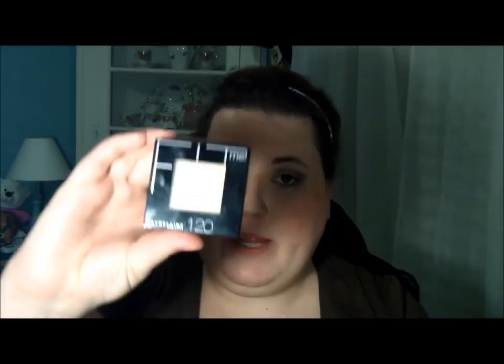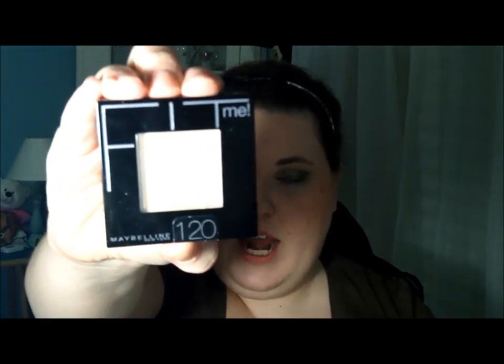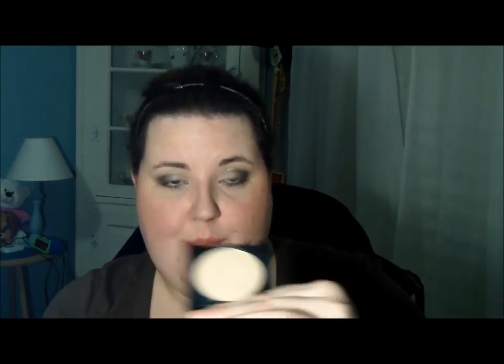I was really excited to see new powder from Maybelline, and this is the Fit Me powder and I am in number 120. I really love this. It hasn't totally replaced my mineralized skin finish, but I really like alternating — one day I'll use this, one day I'll use my MSF. It's just a great finishing powder, and at the price it is — like six or seven dollars — that is a steal.